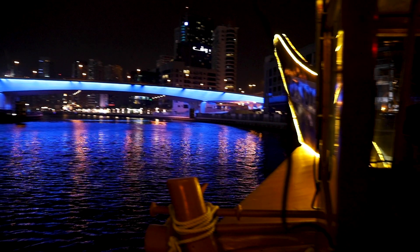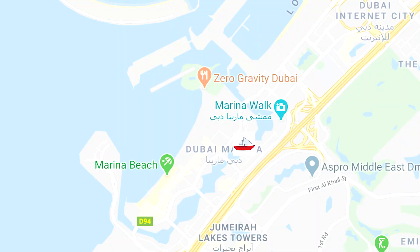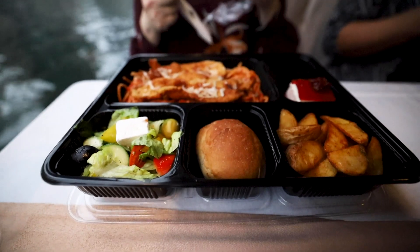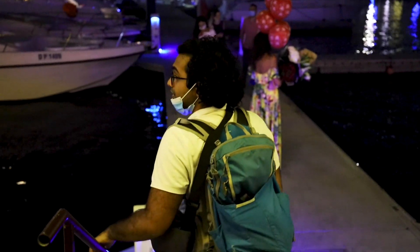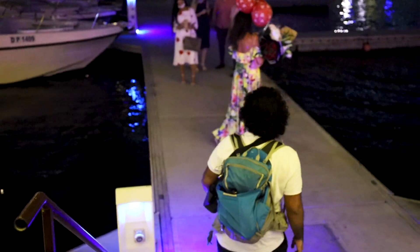We just finished our cruise and we made a big circle through the Dubai Marina and we are back where we started from. All in all it was a great time — the food was really good, the views were amazing, and the atmosphere in here is really nice and relaxing. So I would definitely do this again. Highly recommend it.